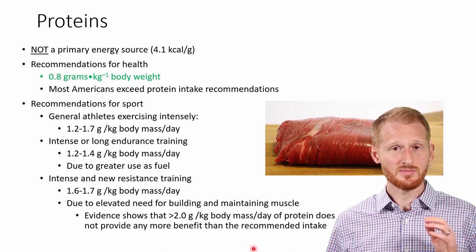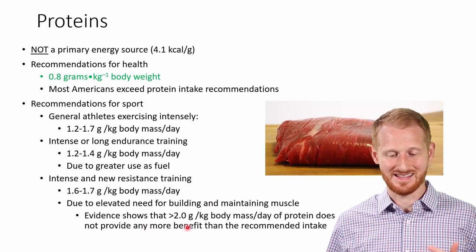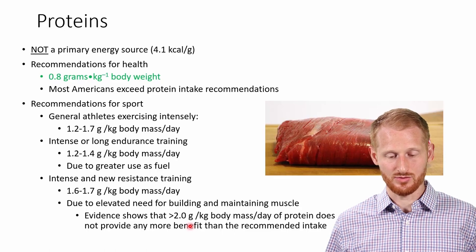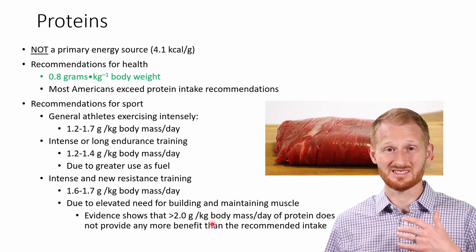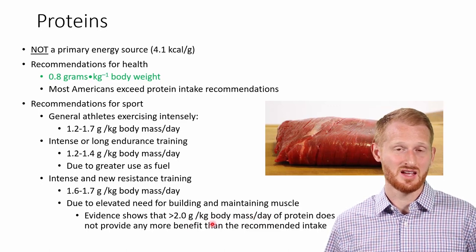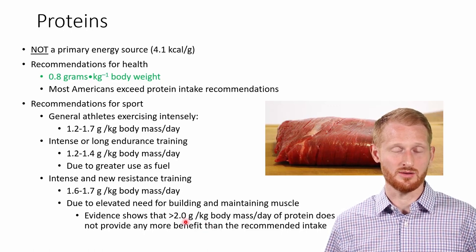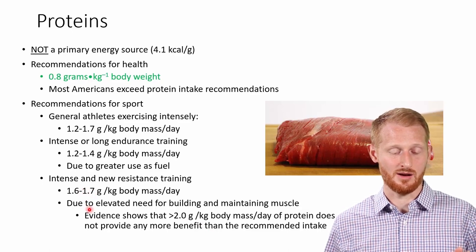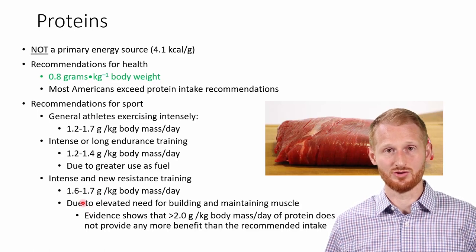There are some people who recommend well above this range, but the evidence does not show any real improvements in skeletal muscle building if you go above 2 grams of protein per kilogram of body mass per day. You'll see people recommending up to about 3 grams per kilogram per day, but the evidence I'm aware of does not support going above 2 grams, and you really probably don't need to go above 1.6 to 1.7 grams per kilogram per day in order to build muscle mass.